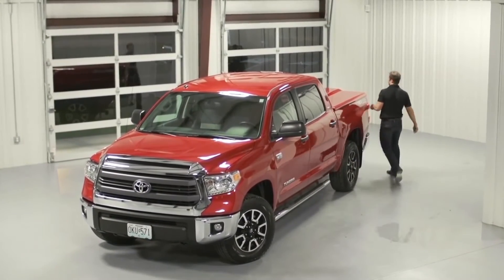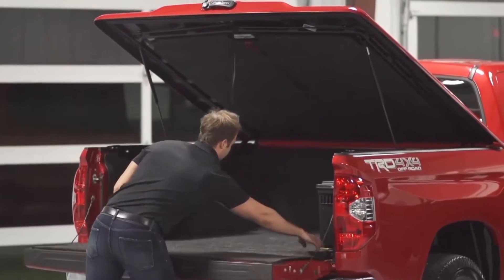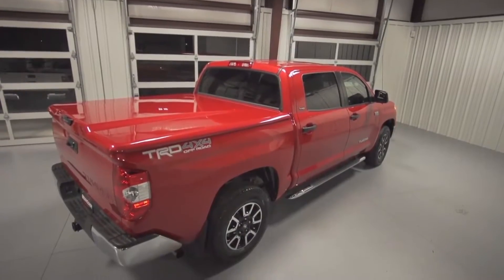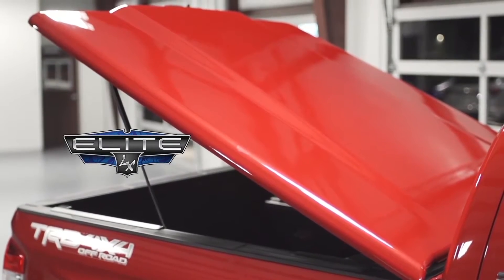Today's truck deserves more than just any tonneau. So how do you combine class, function, and durability all in one bed cover? Undercover, the name that Perfected Paint, presents the Elite LX Tonneau Cover.